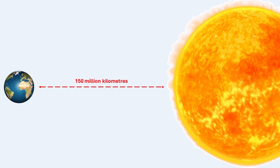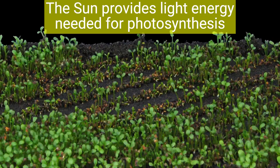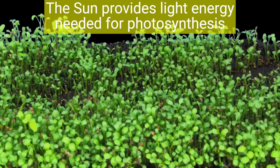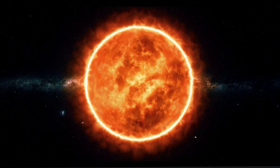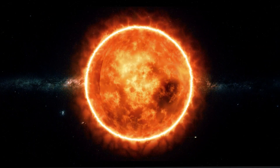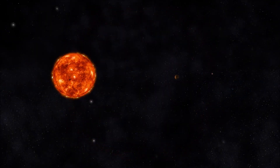Despite its distance, the Sun plays a critical role in sustaining life and driving the dynamics of our solar system. The Sun rotates on its axis, just like the planets. The Sun spins or rotates at the center, and the planets and all other objects orbit around it in the same direction.